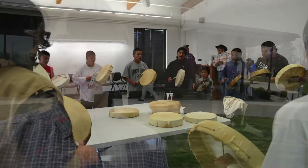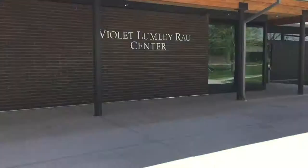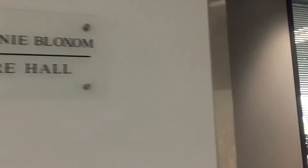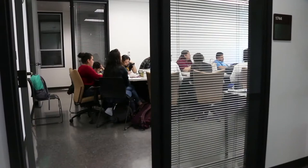The Violet Lumley Rau Center is just a short walk around the corner and Ida is waiting to tell us more about what it has to offer. Hi, I'm Ida. Welcome to the Violet Lumley Rau Center. This new building is named after university co-founder Violet Lumley Rau and features Jack and Connie Bloxham Lecture Hall, one of the largest classrooms on campus. The Rau Center has a large conference room and many student clubs hold their meetings here.